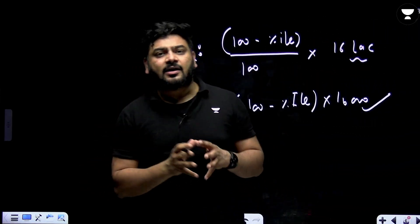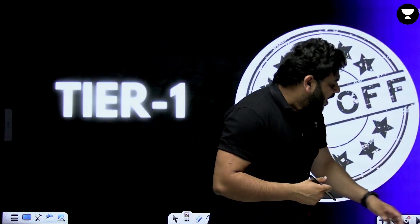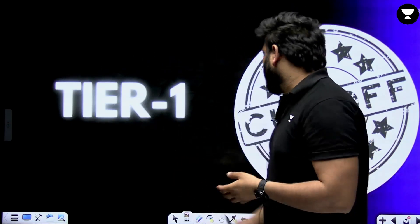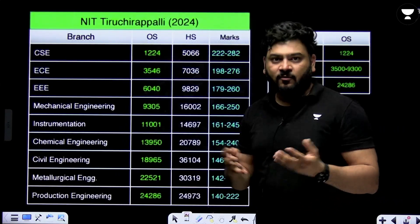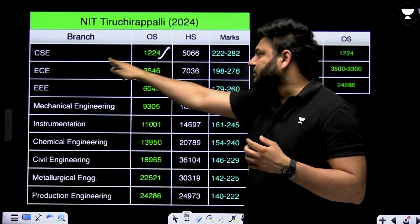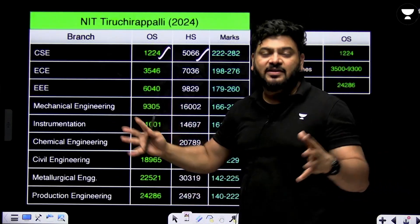Using that rank, we can go to the cutoffs required for individual colleges. Now I will talk about the tier 1 colleges and their cutoffs. Let us take NIT Trichy first, ranked number one among NITs. In 2024, the cutoff rank for CSE at NIT Trichy was 1224 for other state quota and 5066 for home state quota — a big difference.